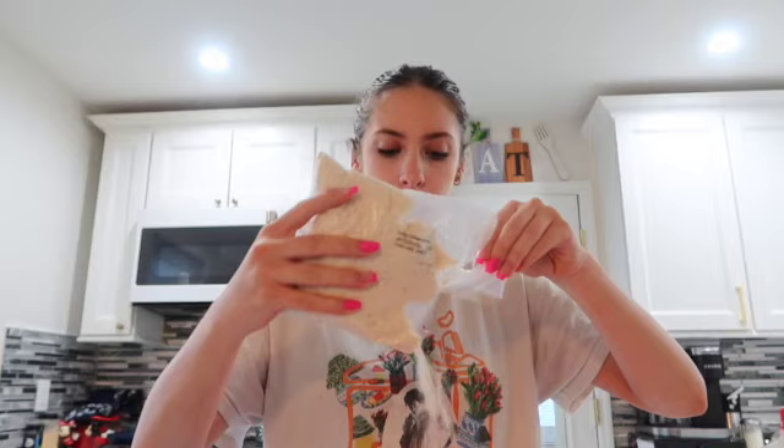Without further ado, let's get started. I'll just cut this and pour it into this bowl. This smells so good. This is what it's looking like.